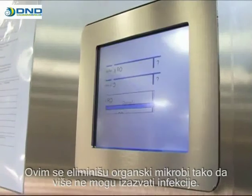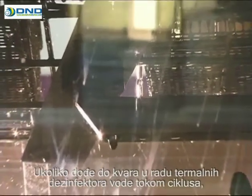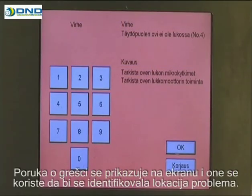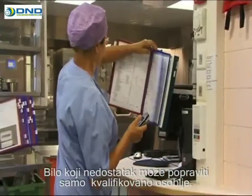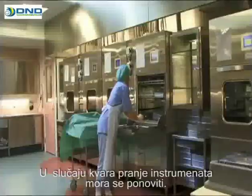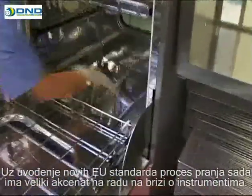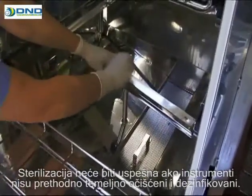This eliminates organic microbes so that they are no longer able to cause infections. If there is a malfunction in the washer disinfector during the cycle, the cycle is suspended and the machine begins troubleshooting. An error message is displayed on the screen, which helps the user to identify the location of the problem. Any defects should be repaired only by a qualified professional. In the case of a malfunction, instrument washing shall be completely restarted. With the introduction of new EU requirements, the washing process has been given greater emphasis in the work of instrument care.